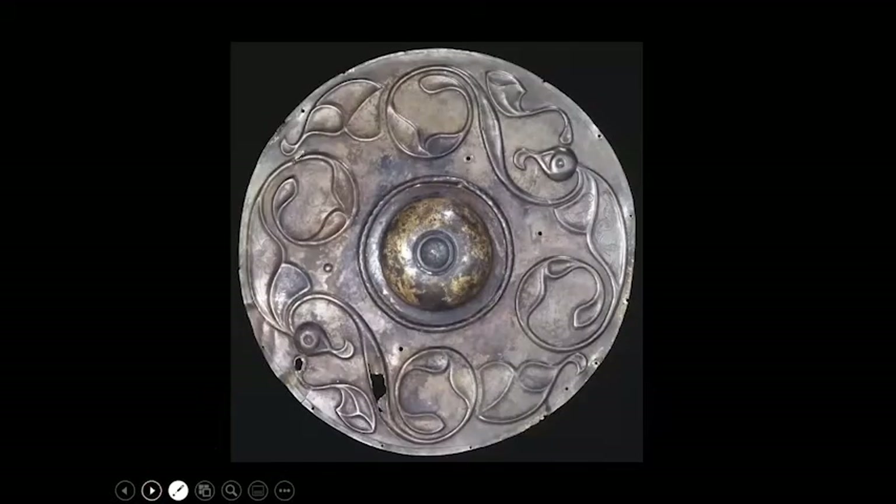Here is another example of an Iron Age shield mount found in Wandsworth, again found in the Thames and probably deposited as a votive offering. This is only the centre part — a round central boss with an attached flat flange — originally mounted onto a wooden or leather backing similar in shape to the oblong Battersea shield, with small rivets or nails through a series of holes around the edge.